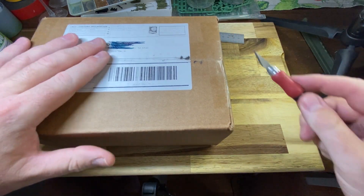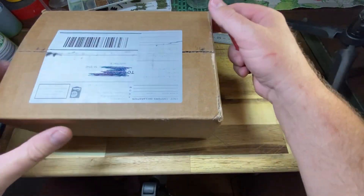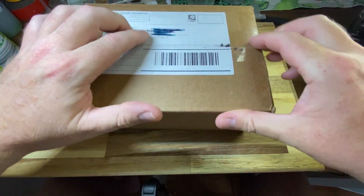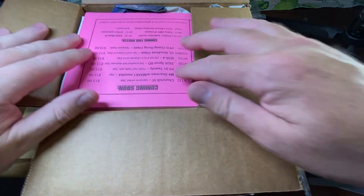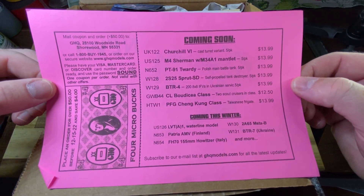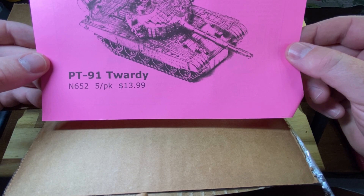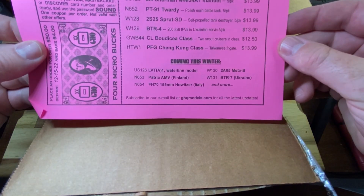It's the same box style as the last one, but I didn't buy as much with this order. Interestingly, they print what's been ordered on the outside of the box. On one side they've got 'coming this winter — more GHQ micro tanks,' which is a pretty cool feature. Another side has the PT91 listed as new, along with pricing — just be aware that's in US dollars.